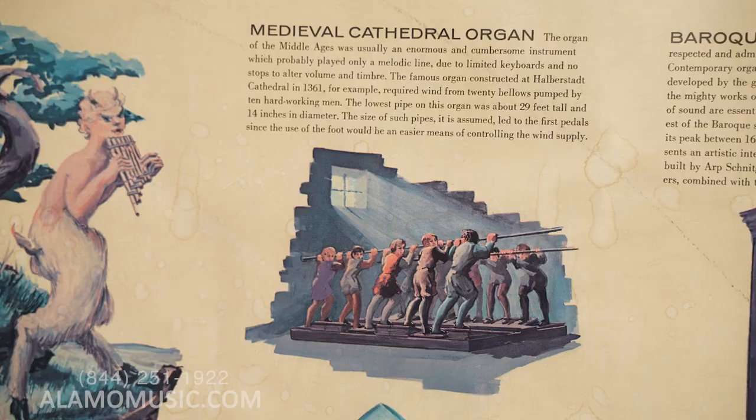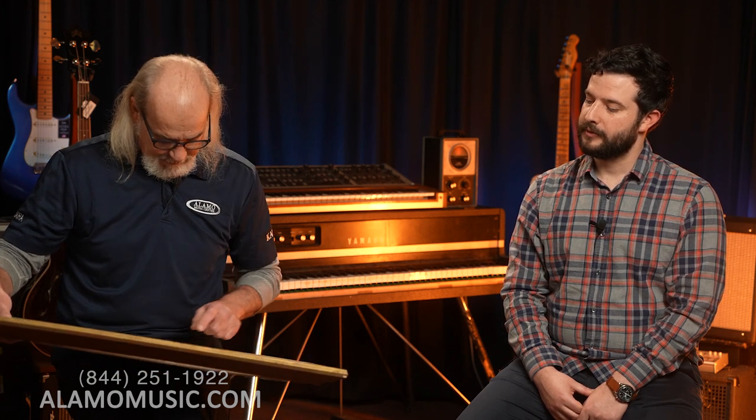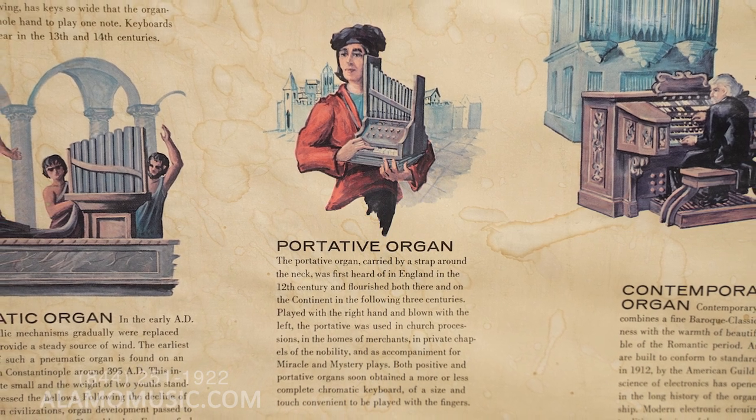There's no keyboard yet — we're in the 15th century and there's still no keyboard. Then we get to the medieval cathedral organ. The positive organ has two guys pumping it, but the medieval cathedral organ has ten guys pumping it. There's also the portative organ — portable, kind of like a vertical pan flute with keys that you pump yourself. It's almost like a bagpipe with keys.